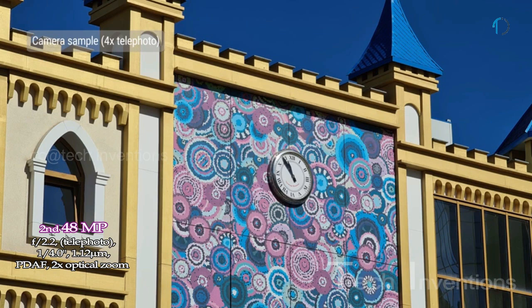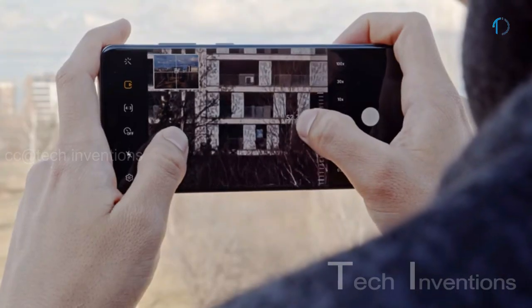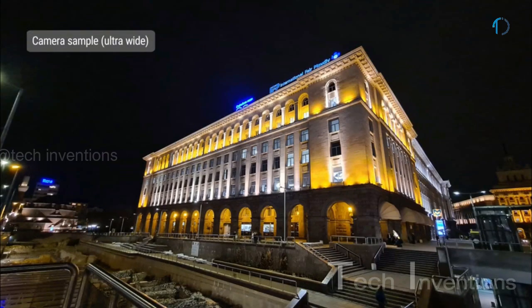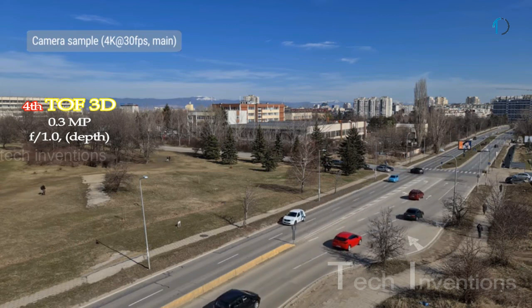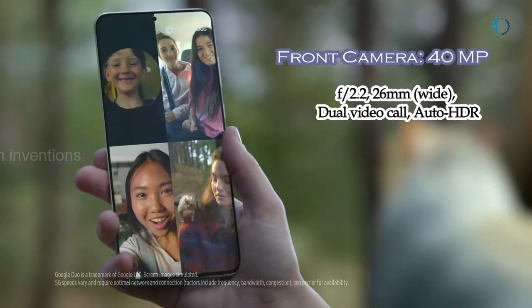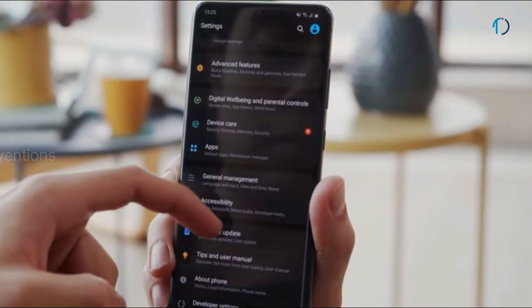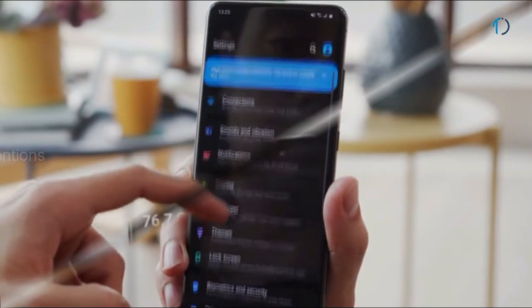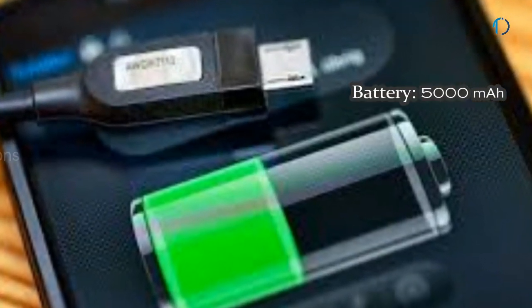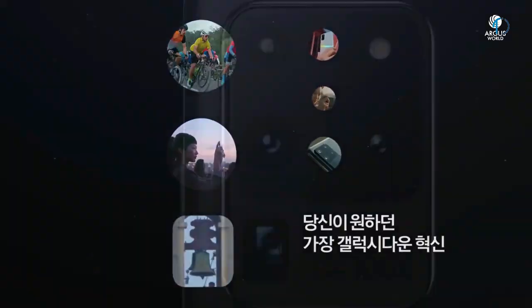The second camera is a 103mm 48-megapixel periscope telephoto lens with f/3.5 aperture and 10x hybrid optical zoom. The third is a 13mm 12-megapixel ultra-wide sensor with f/2.2 aperture supporting super-steady slow-motion video. The fourth is a time-of-flight 3D depth sensor with f/1.0 aperture. On the front, the smartphone has a 26mm wide 40-megapixel punch-hole selfie camera with f/2.2 aperture. It runs on One UI 2 based on Android 10 with 128, 256, and 512GB storage expandable via microSD. The S20 Ultra is powered by a 5,000mAh battery with 45W fast charging, 15W wireless charging, and 9W reverse wireless charging.